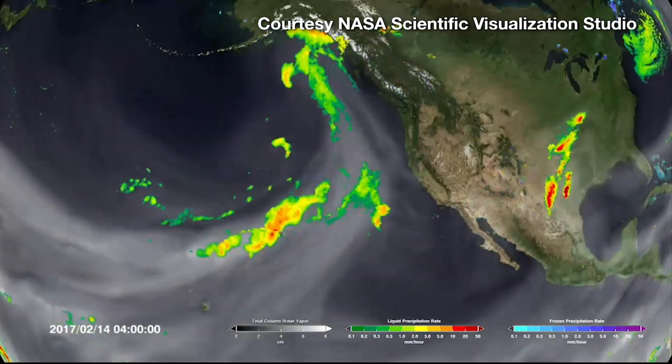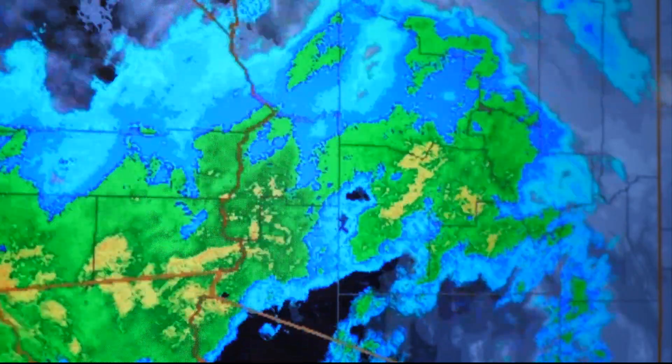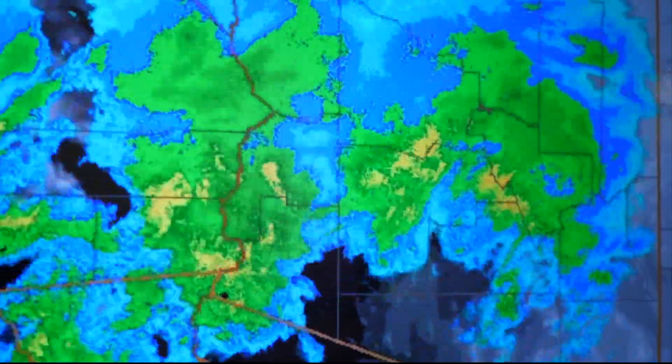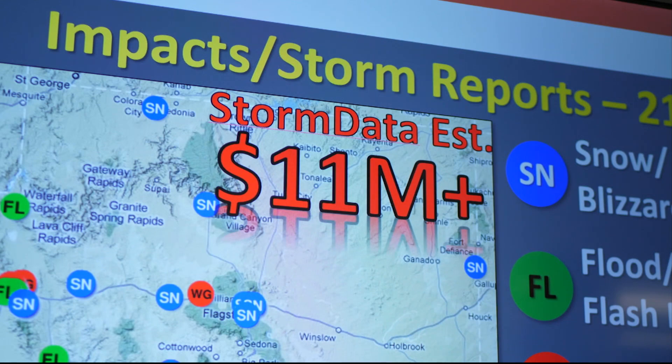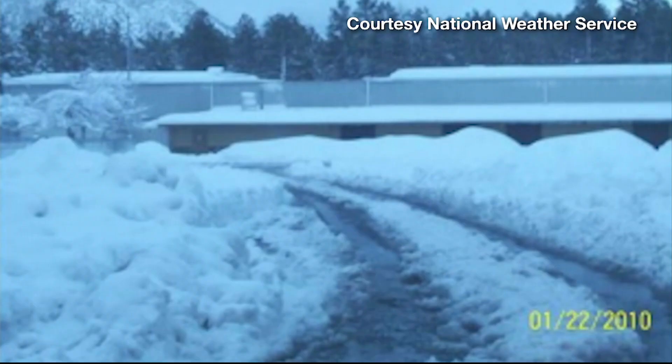Atmospheric rivers don't just impact the coastal states. Here in the southwest, we sometimes feel the effects too. Arizona, for instance, was hit hard by one in January of 2010. A series of several weather systems moved across the state associated with atmospheric rivers. This brought about three inches of rain to the Phoenix area, Flagstaff had about four feet of snow, there were roof collapses, flooding in a lot of locations, really strong winds — it had a very large impact on the state.